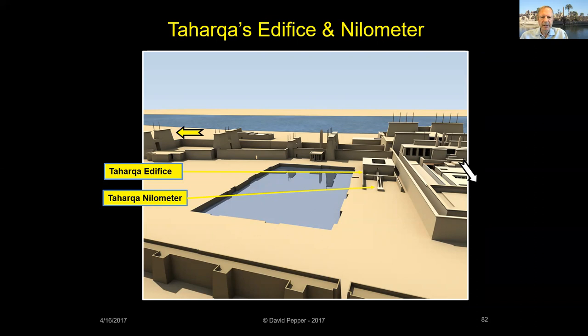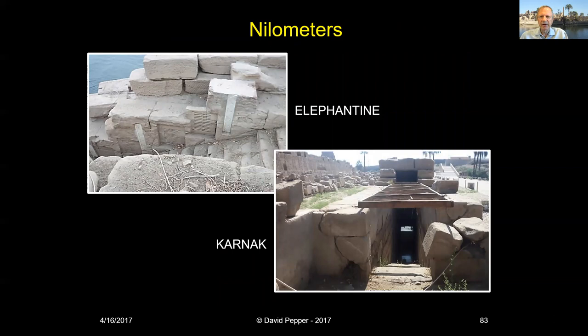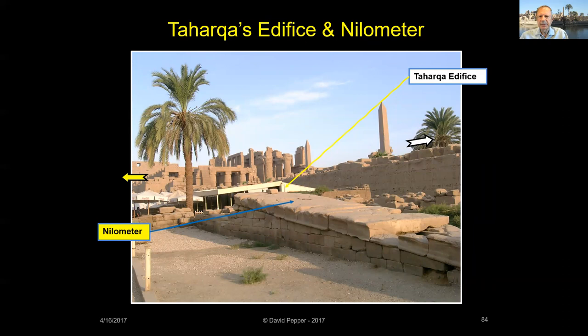Nilometers typically functioned as places where the level of the Nile could be measured, consisting of either a well or a ramp with steps leading down into the water. A scale was marked in cubits carved on the wall beside the steps, and an Ankh sign was carved in to indicate a good height of the expected annual Nile flood. Inscriptions do not name nilometers but instead refer to their location, such as Behu Abu or Inundation at Elephantine — perhaps there was no word in Egyptian for these devices? At Karnak, however, the Taharqa nilometer seems to have served a ritual purpose.